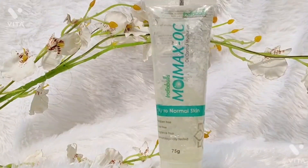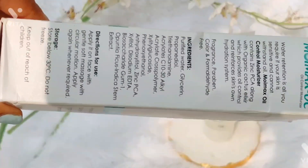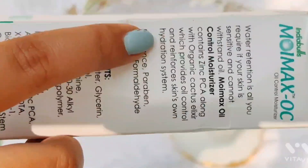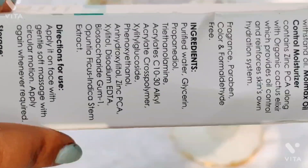The first product I have is Moimex OC Oil Control Moisturizer, which was recommended to me. This moisturizer is paraben-free, oil-free, and fragrance-free. It has very good properties like anti-acne properties, GPCA, anti-inflammatory properties, soothing properties, and moisturizing properties. However, it does not have hydrating properties, meaning during winter it won't be as moisturizing.